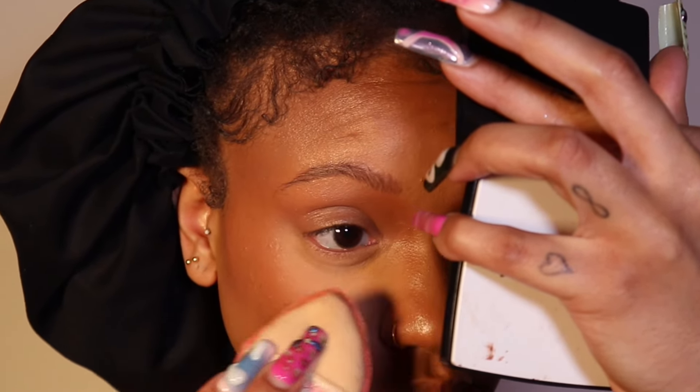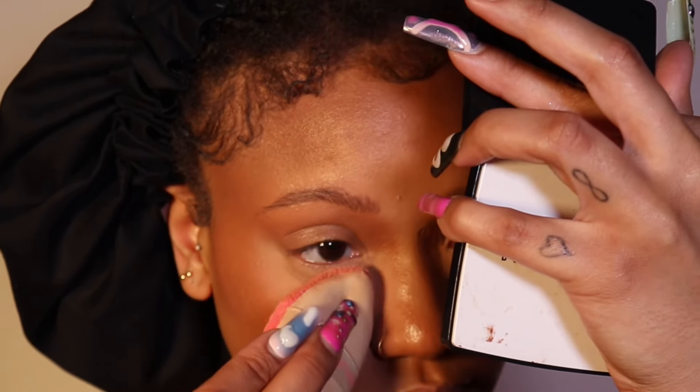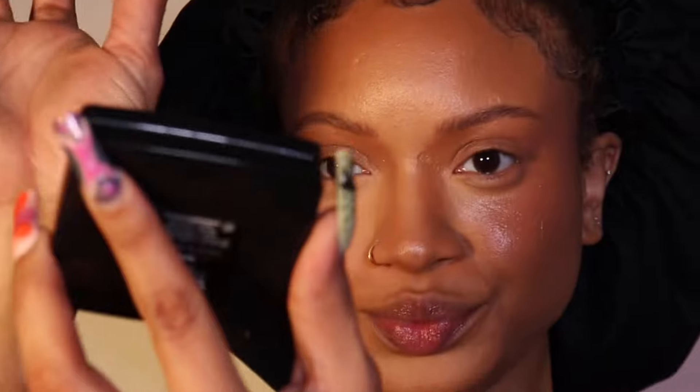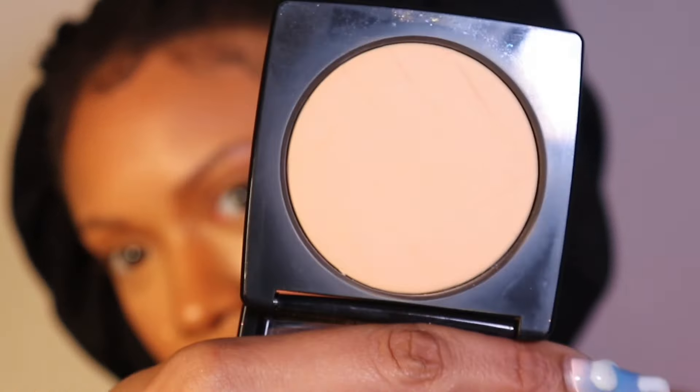This is the Bobbi Brown Vitamin Enriched Pressed Powder in Neutral — she is that girl! Look at the difference. This is the product and I highly recommend it. I go ahead and apply it to all of my highlighted areas. This is the first of three powders I use to set my under-eye concealer areas — because I'm an oily girl and a creasy girl, so I make sure everything is set.